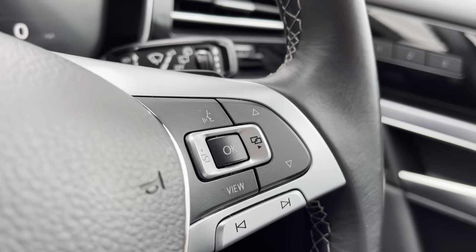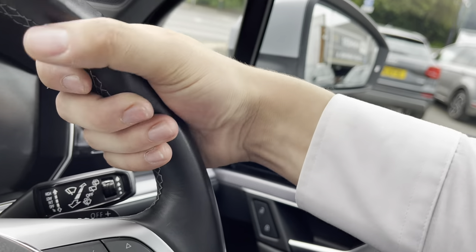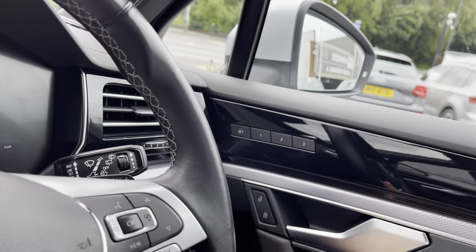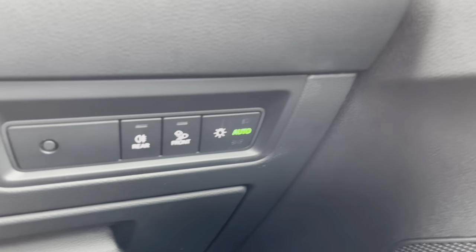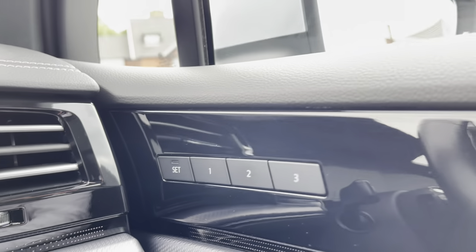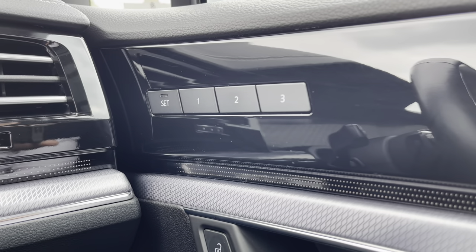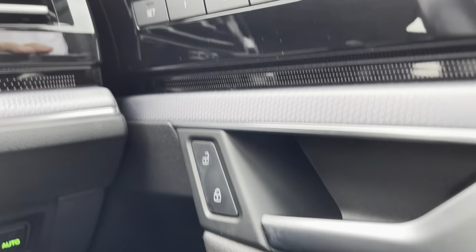Making our way inside the car, we gain access to the multi-function steering wheel with DSG shift paddles for manual gear changing. Being leather-wrapped, it offers a comfortable grip. To the right-hand side we have automatic headlights, and a seat profile selector — perfect if you have multiple users of the car, as you can return to your perfect seating position using the presets.